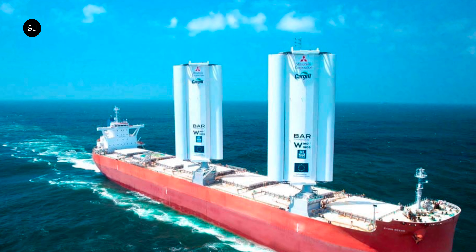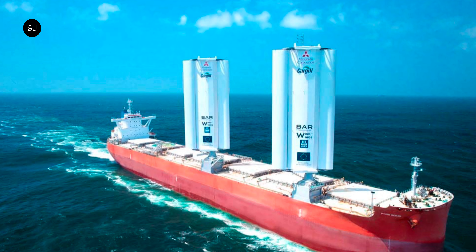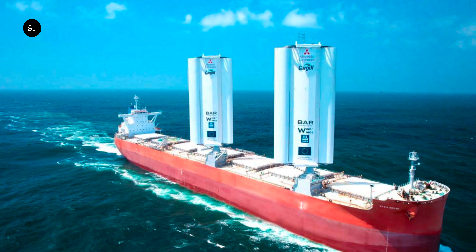When the retrofitted Pixis Ocean hit the ocean with two Wind Wings onboard, it officially became the world's first wind-powered ocean vessel to embark on a green voyage.